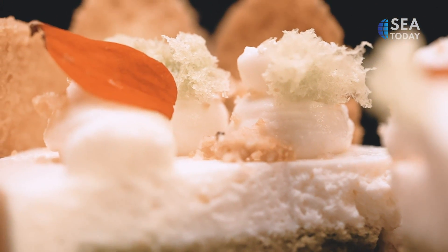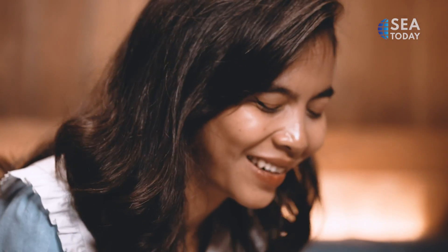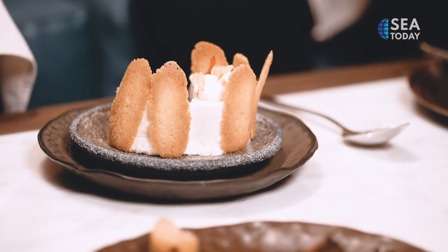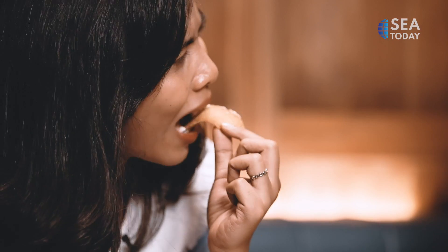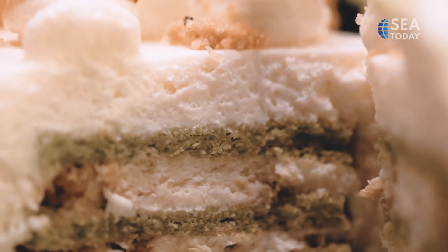Is this coconut mousse? Yes, coconut mousse. Oh my god, the taste is exploding in your mouth. And the coconut mousse itself — we combine it with something we cannot let you know. Secret! I love that. But it's not a secret how delicate this dessert is. Combined with the crunchiness from the biscuit, you get all sorts of texture.